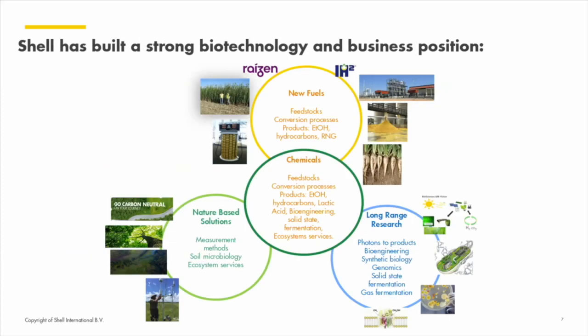There are lots of co-benefits to valorizing biomass. New fuel gasification routes will produce biochars that could go into nature-based solutions as soil offsets. Renewable natural gas has byproducts utilizable in other industries. The work we do for chemicals, new fuels, and nature-based solutions can be hand-in-hand. Keeping a strong view on long-range research and partnerships is critical to unlocking the future of what is possible going forward into the 2030, 2040, and 2050 timeline.